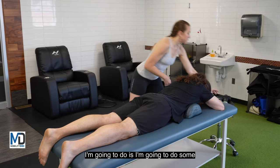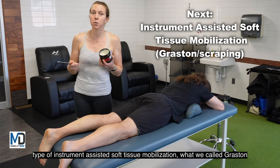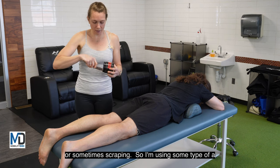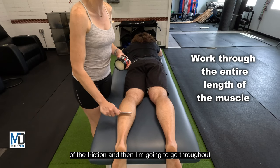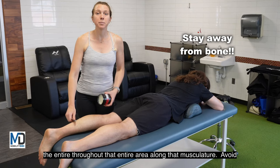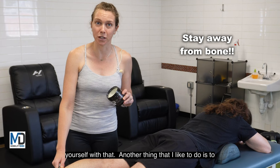After that, I do some type of instrument-assisted soft tissue mobilization — what we call Graston or sometimes scraping. I use some type of emollient to reduce friction and then go throughout that entire area along the musculature. Avoid any bone because you're only going to hurt yourself, not help yourself with that.